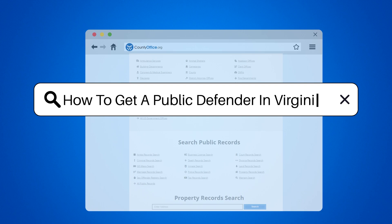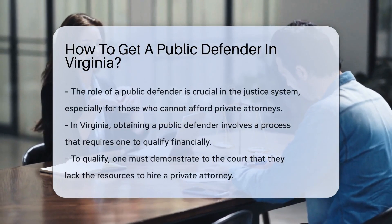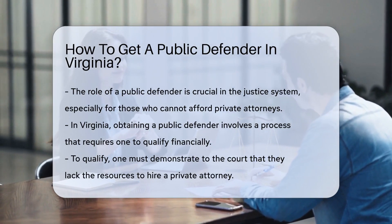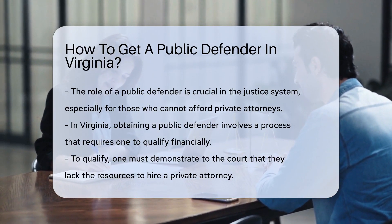How to get a public defender in Virginia. In the realm of justice, the role of a public defender is crucial. They are the knights in shining armor for those who cannot afford private attorneys. In Virginia, getting a public defender is a process, not a puzzle.